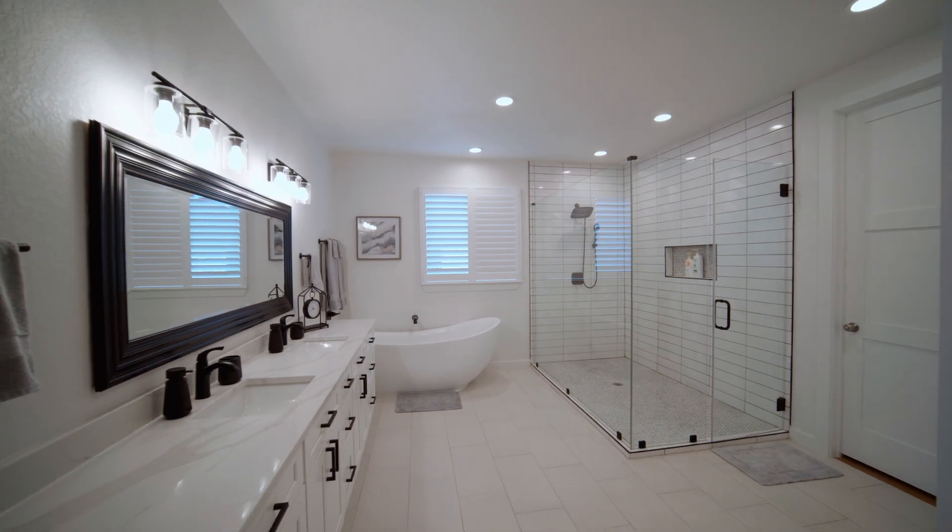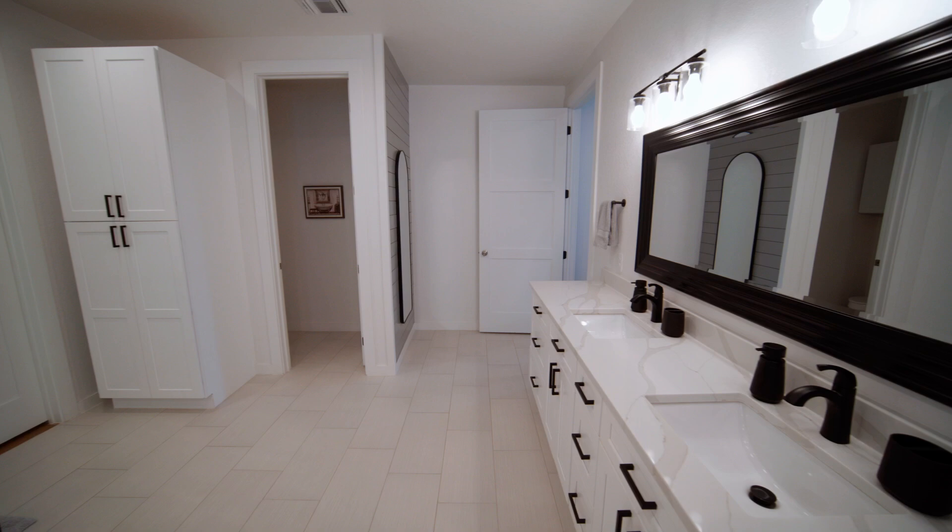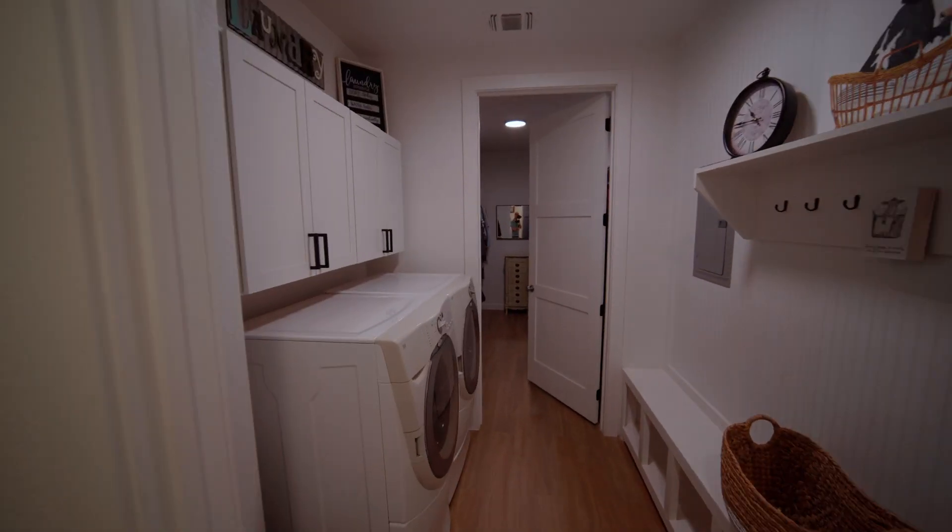The primary suite is adorned with a full bathroom with built-ins and a large shower and separate tub, a sizable closet, and easy access to the laundry room.